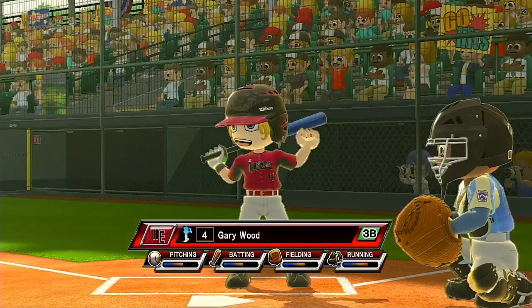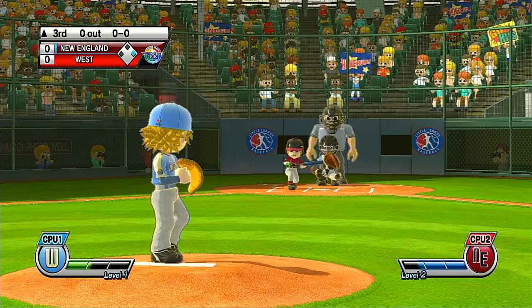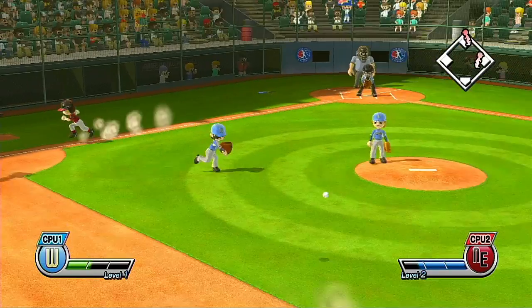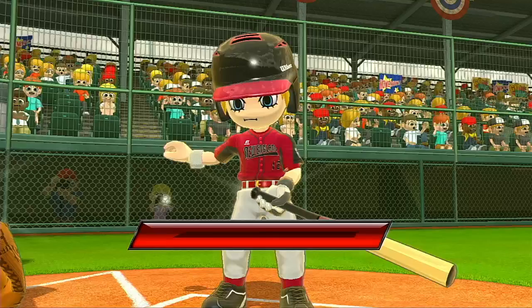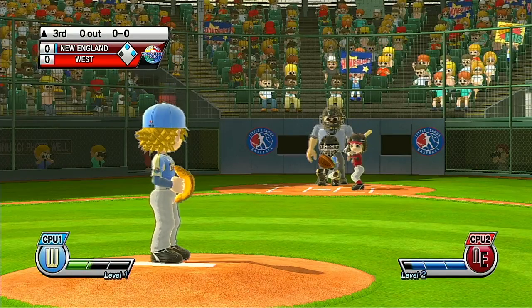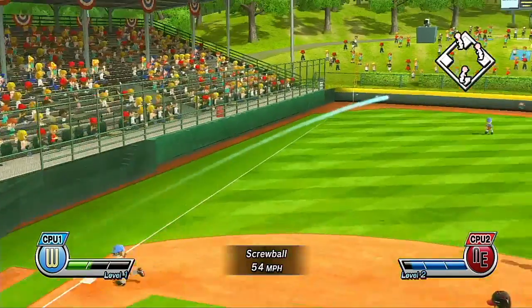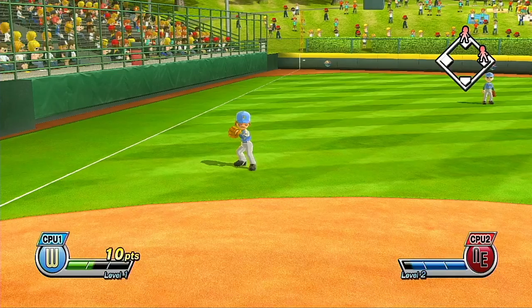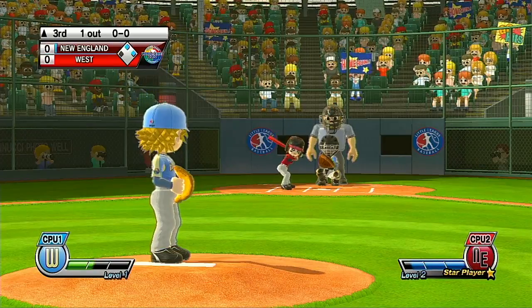Batting ninth at third base, number four. Batter bumps — he's out of the box quickly. I think the batter was trying to knock the pitcher out of this game, folks. Now batting, left fielder, number 16. Now batting, one of the most talented players on the field today, number 25. Two out. Now batting, right fielder, number 12.